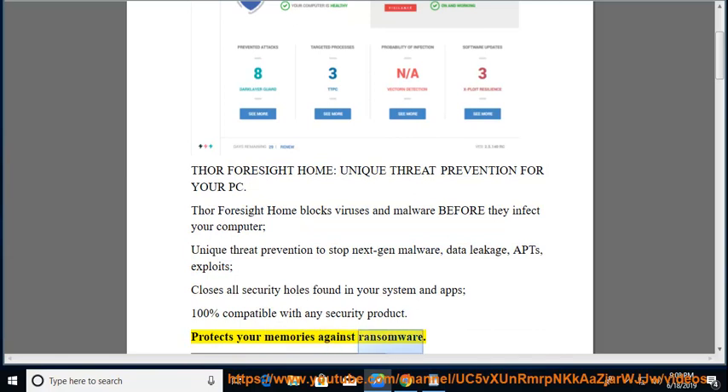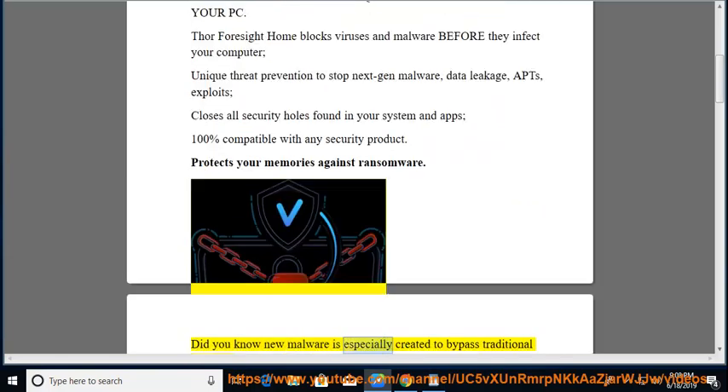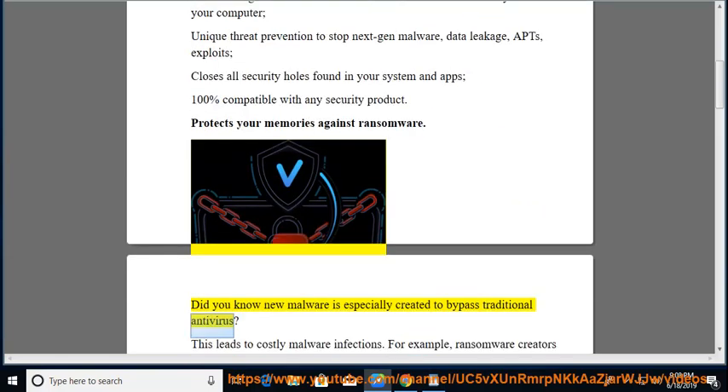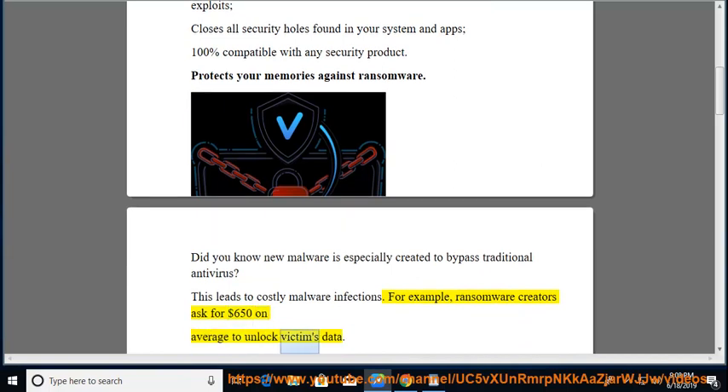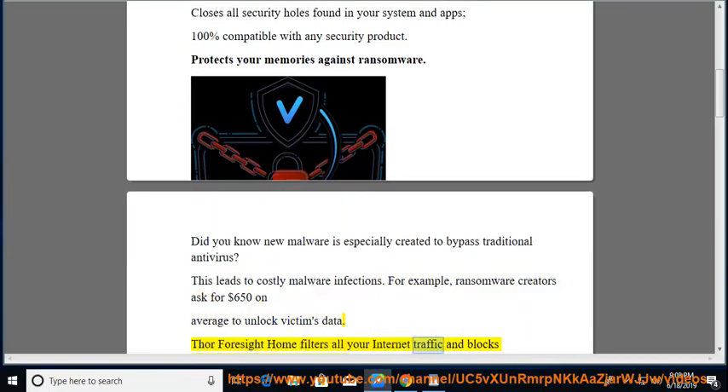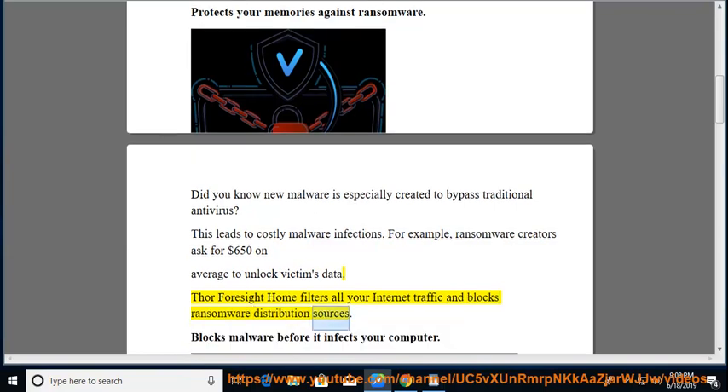Protects your memories against ransomware. Did you know new malware is especially created to bypass traditional antivirus? This leads to costly malware infections. For example, ransomware creators ask for $650 on average to unlock victims' data. Thor Foresight Home filters all your internet traffic and blocks ransomware distribution sources.